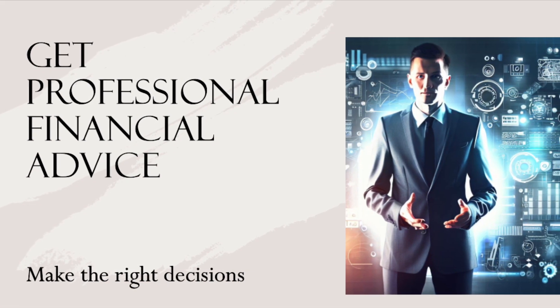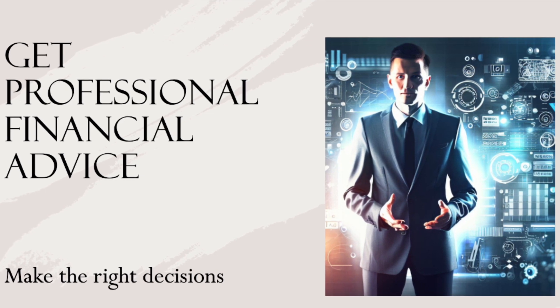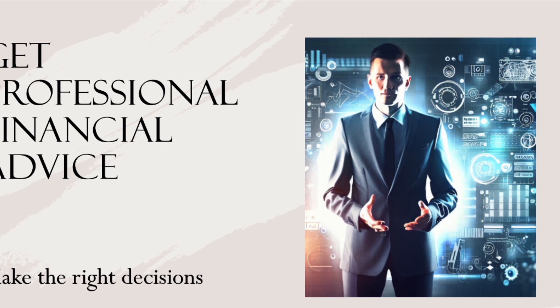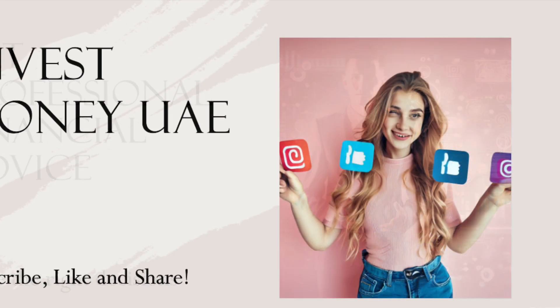Strategy number ten: seek professional financial advice. Holborn Assets and GlobalEye are reputable firms that specialize in serving expatriate clients, providing personalized guidance tailored to your goals and risk tolerance.